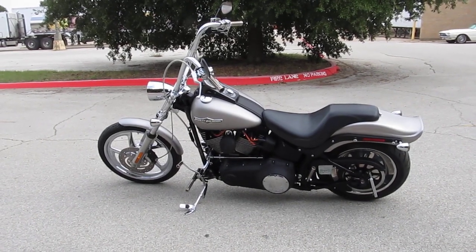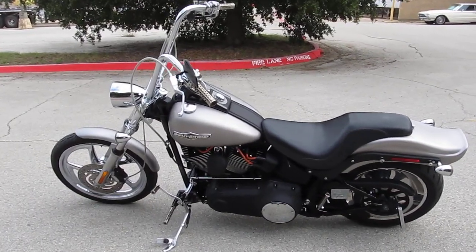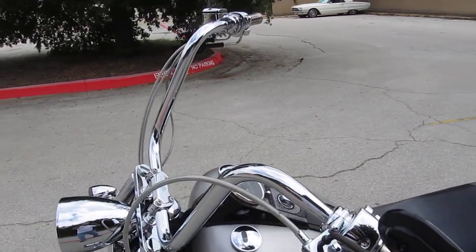Hello folks, Gino here with American Motorcycle Trading Company in Arlington, Texas. Today I want to show you this slick looking 2007 Harley Davidson Night Train.